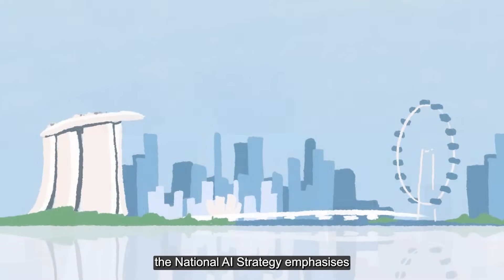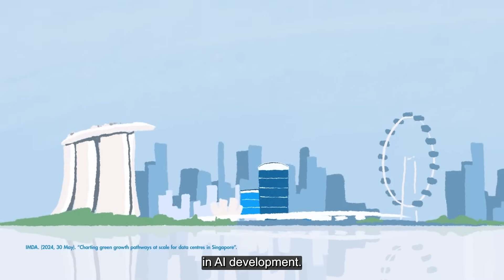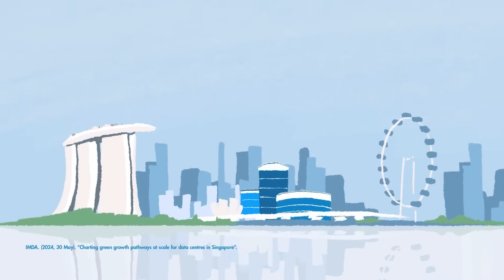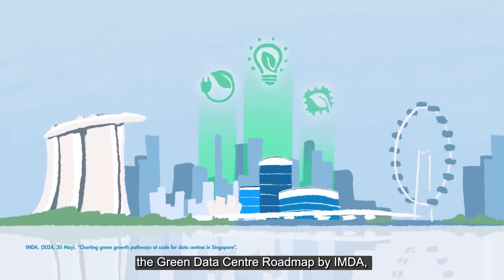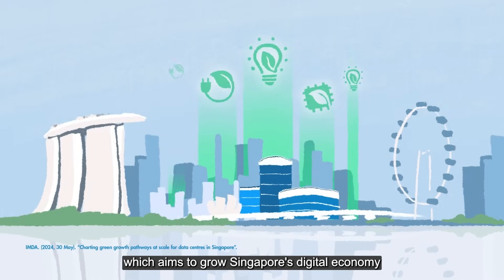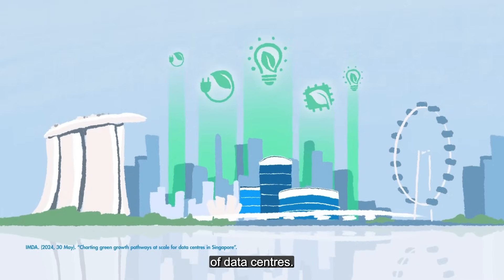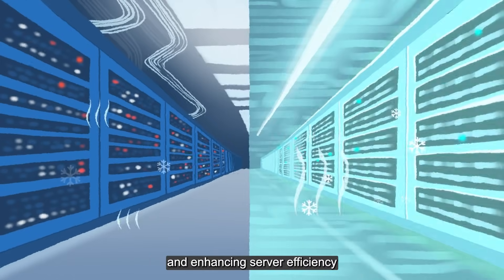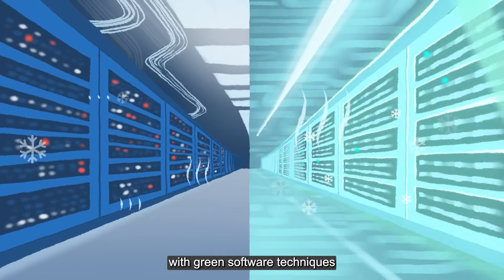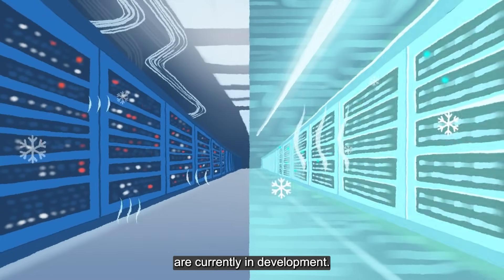In Singapore, the national AI strategy emphasizes the importance of sustainability in AI development. Central to this is the Green Data Center Roadmap by IMDA, which aims to grow Singapore's digital economy while reducing the environmental footprint of data centers. Strategies such as deploying liquid cooling solutions and enhancing server efficiency with green software techniques to reduce energy consumption are currently in development.